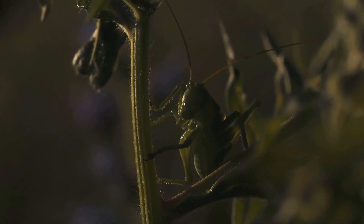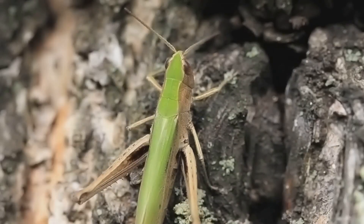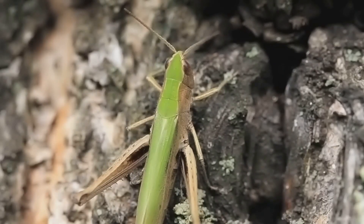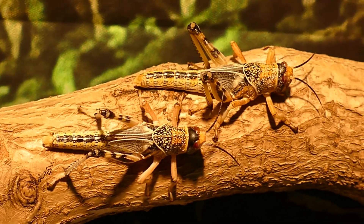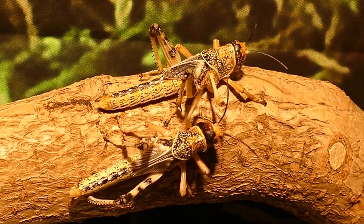So next time you hear that familiar chirping sound in nature, remember that it's not just random noise. It's the grasshoppers' ancient language, a form of communication passed down through generations — a language of love and rivalry, of courtship and competition, all expressed through the power of sound.